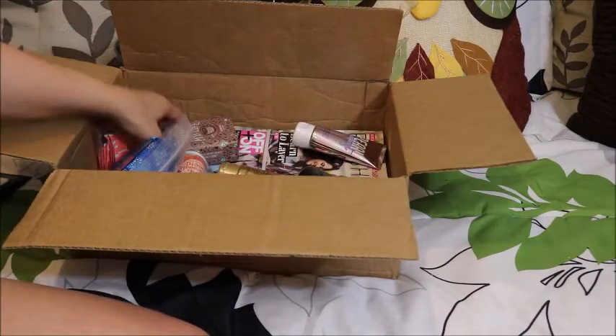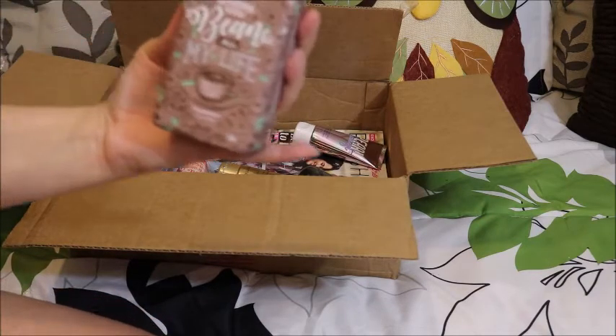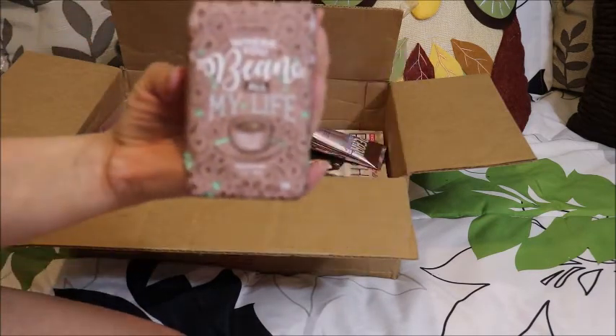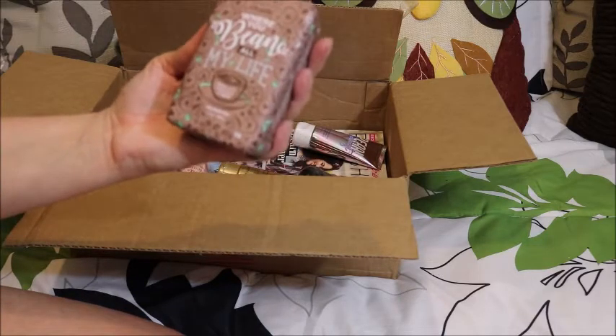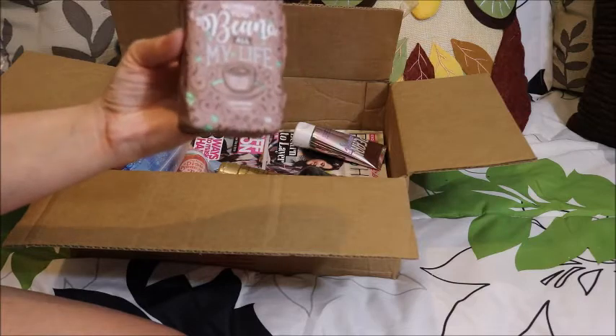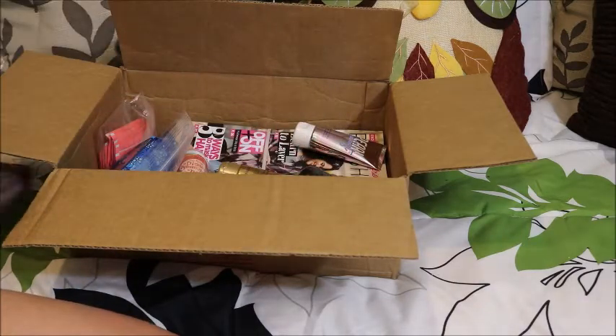Let me sniff this one — I love coffee. So this is 'Where Have You Been All My Life' — it's a coffee bar with roasted coffee, vanilla bean, and sugar. I will probably sample this one out too because I love coffee.